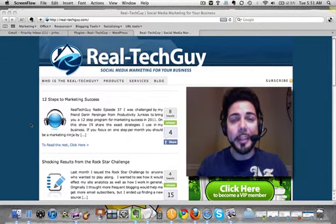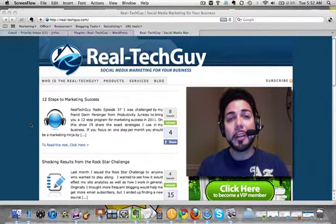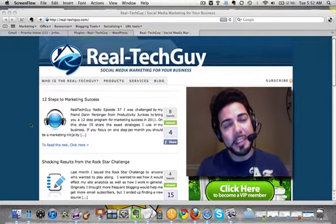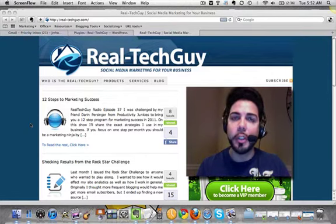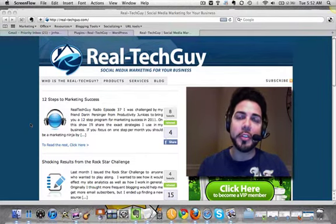Hey everyone, Jonathan Rivera here, The Real Tech Guys. I just wanted to show you around the brand new site. I've been deep down in the lab, redesigning, really tweaking Thesis, and we've got a whole new look. I wanted to show you around so you can enjoy the site a little bit more and see what I've done.